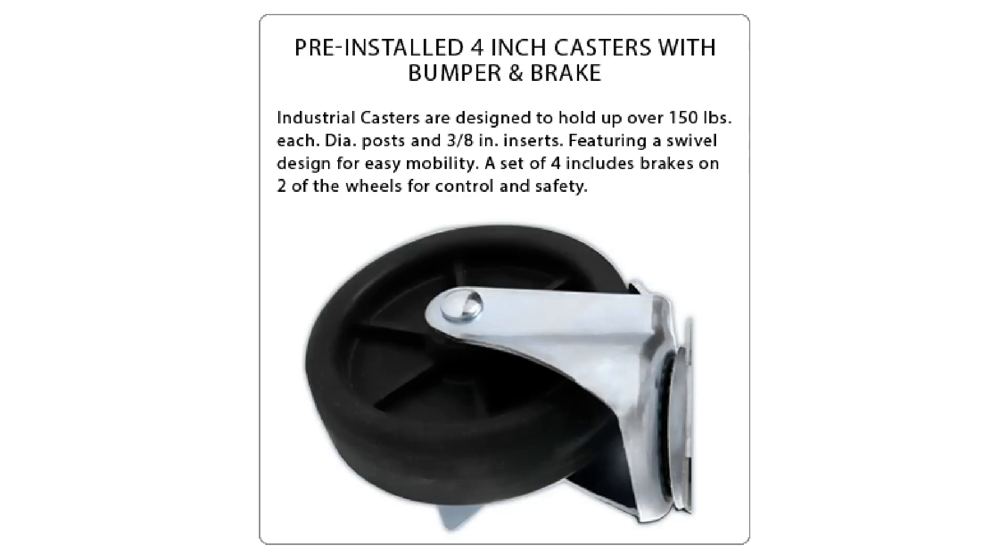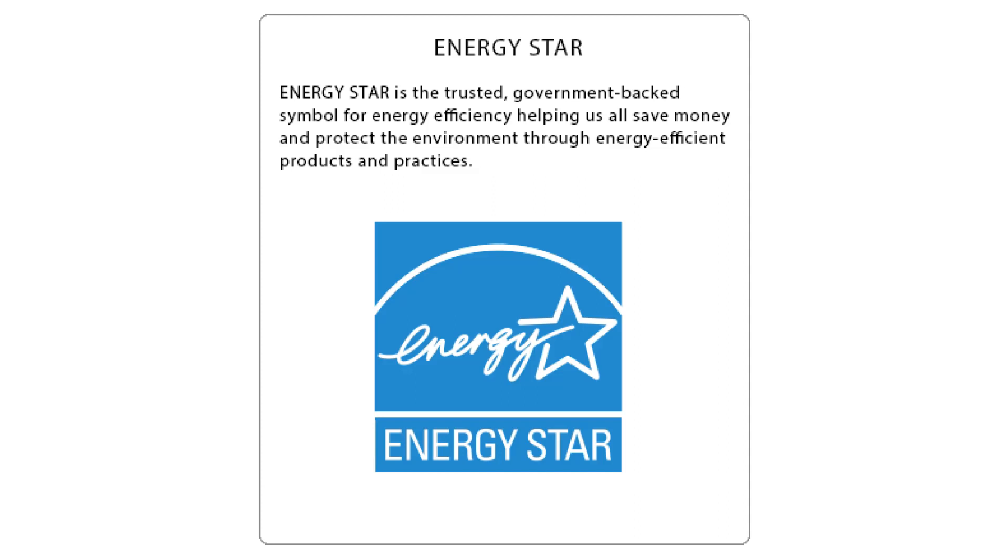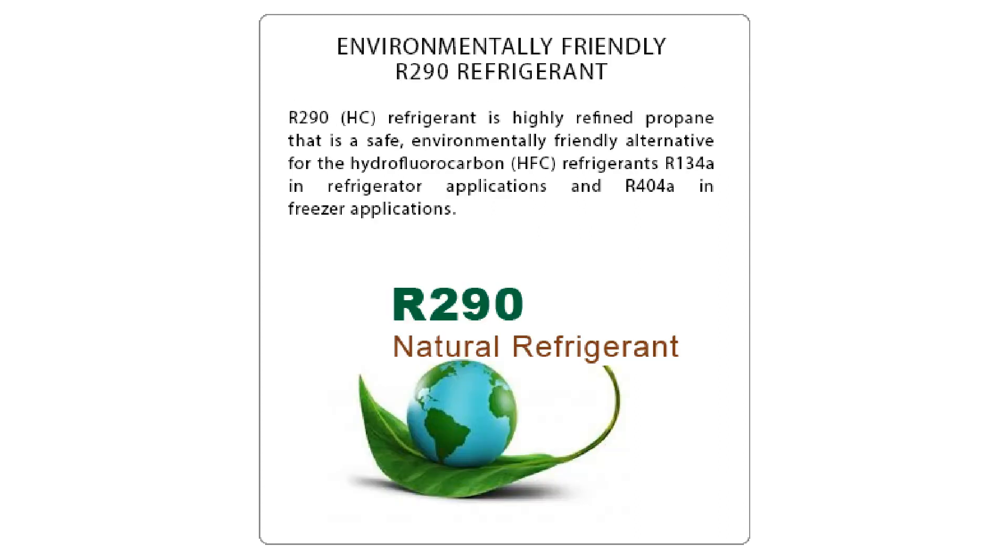The Atosa MBF 8506GR refrigerator is equipped with 4-inch industrial casters for easy mobility. It is Energy Star certified and uses environmentally friendly R290 hydrocarbon refrigerant, ensuring efficient cooling.